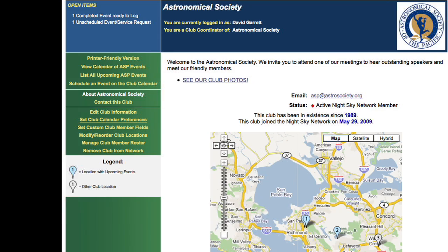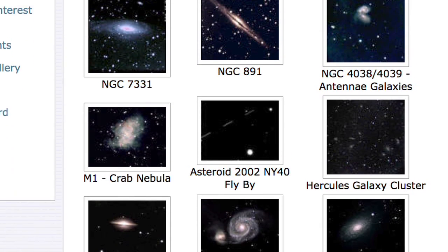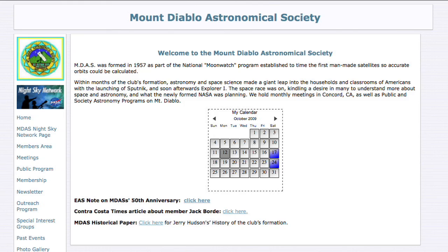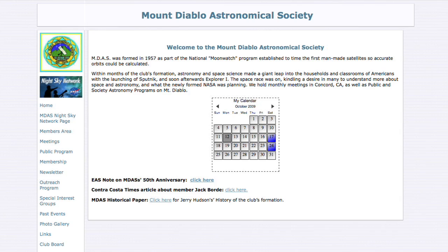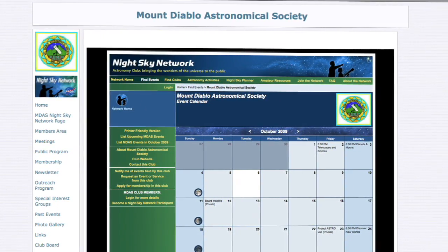My club uses the Night Sky Network website as our primary website. We've added a link to our web photo site and attached this month's newsletter to our monthly meeting. But many clubs have their own websites and don't want or need to replace them — no problem! Your webmaster can link or embed your club's calendar from the Night Sky Network into your existing website, like this. It's flexible — you choose which features you want.